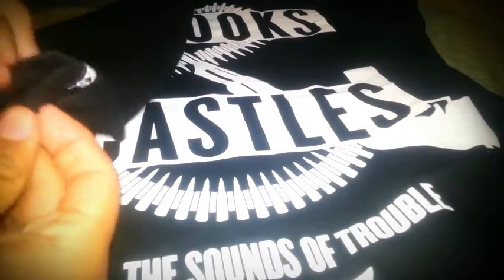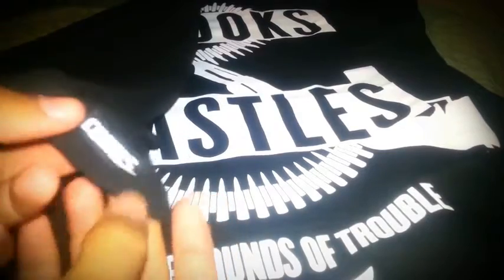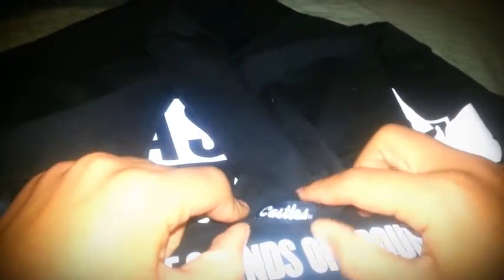One thing I forgot to mention: on the short sleeve, on the left side it says 'Crooks' and on the other side it says 'Castles' — this one is in cursive. I don't think anything's on the back — no, nothing's on the back.